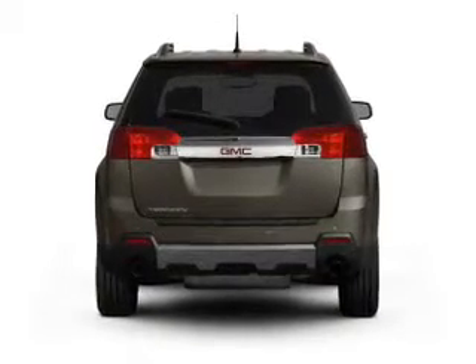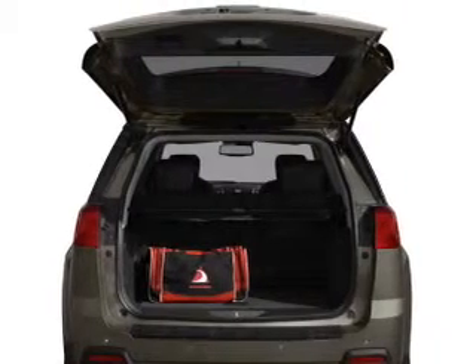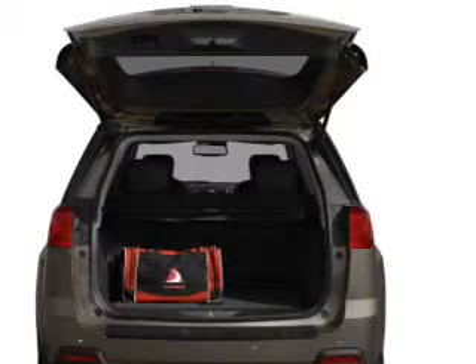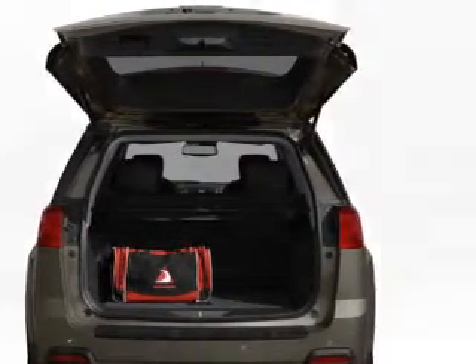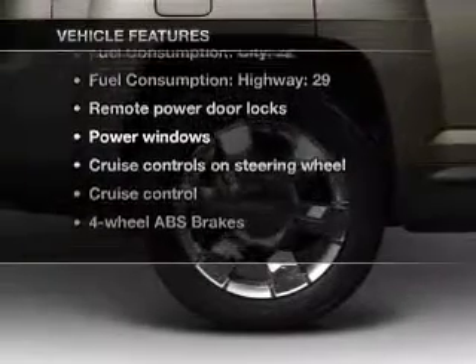A premium sound system is just one of the benefits of owning this vehicle. The anti-lock braking system will help deliver you safely to your destination. Memory settings make for a more comfortable ride. Plus, enjoy these notable features that are included in this vehicle.